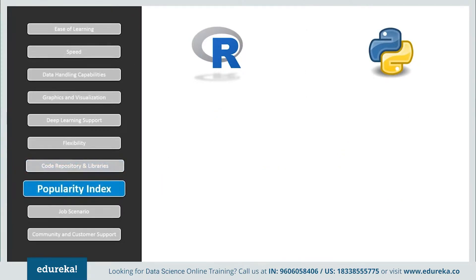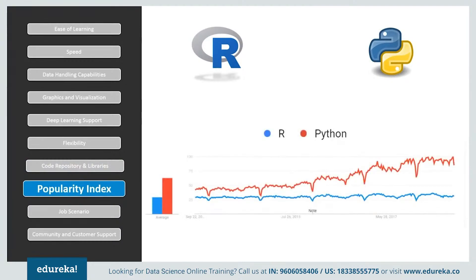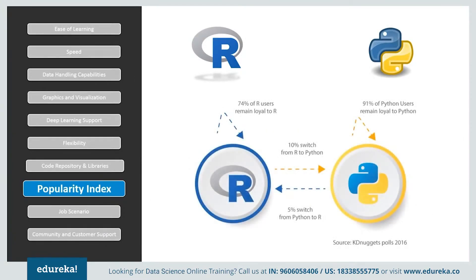Looking at popularity, both languages started from the same level a decade ago, but Python witnessed huge growth and was ranked first in 2016, compared to R which ranked sixth. Python users are also more loyal to their language — the percentage of people switching from R to Python is twice as large as those switching from Python to R.